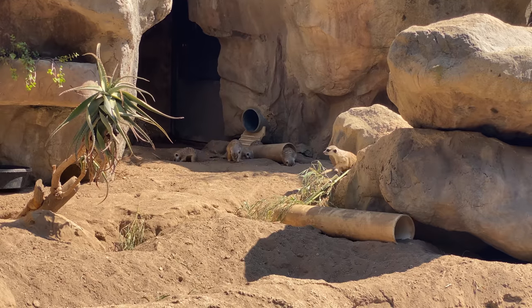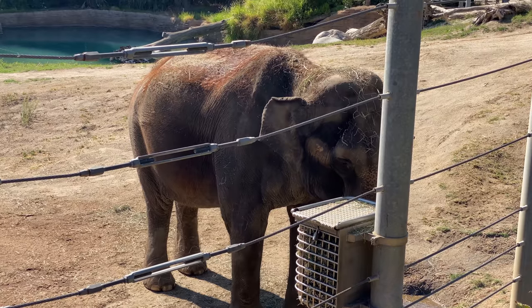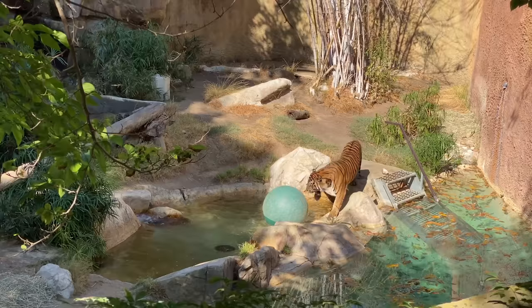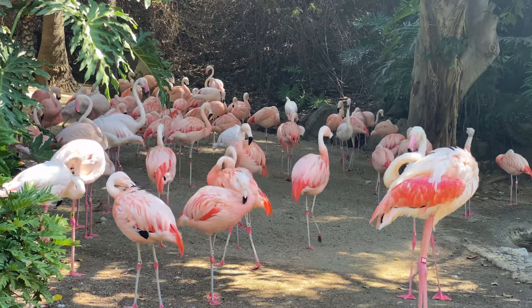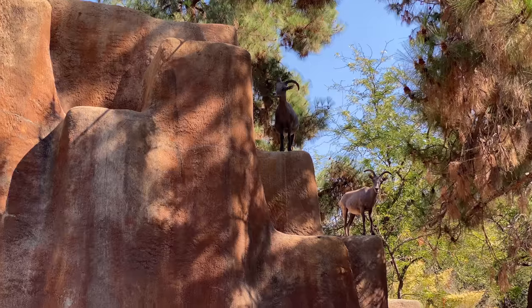The Los Angeles Zoo is a must-visit attraction when visiting the LA area. Come see giraffe, tigers, leopards, kangaroo, and even flamingos, all in one of the largest urban areas in America.